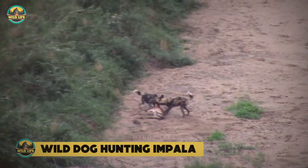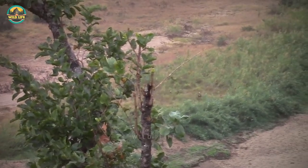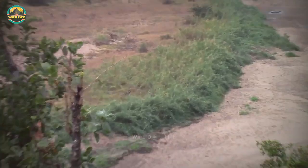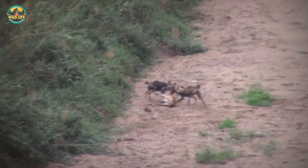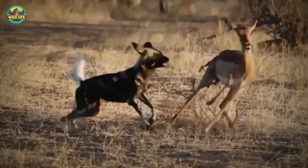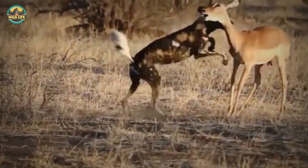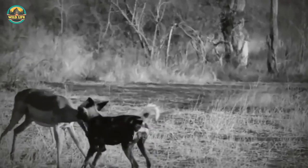Wild Dog Hunting Impala: The impala is the food of choice for many African predators. It's extremely fast and not easy to capture, but once a predator lays its paws on an impala, it's almost a sure kill. The hard part is catching it. A lone wild dog is seen trying to take down an impala. The dog has already ripped one of the impala's ears off, but it's not able to take it down.